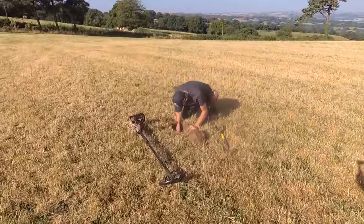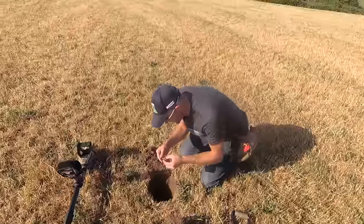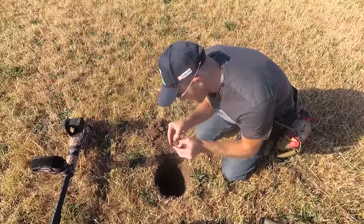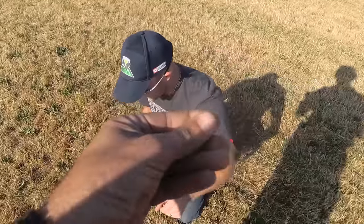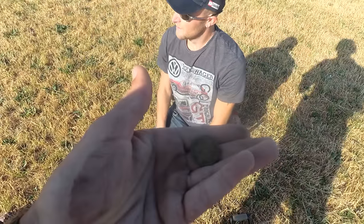Chris got himself a target. I think it's a coin — he thinks it's a coin. Looking like a half penny. It is a Victorian half penny — old Vicky like mine. 1862. Same date — what was mine, 1861? I think yours was 1860-something. Happy days. Give it a good clean up, I'm sure it'll come up lovely.